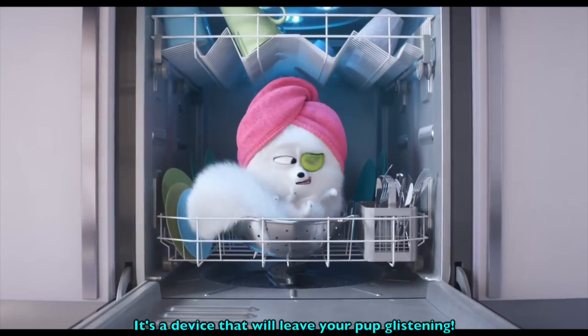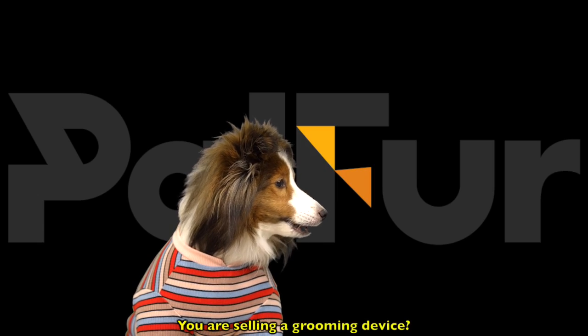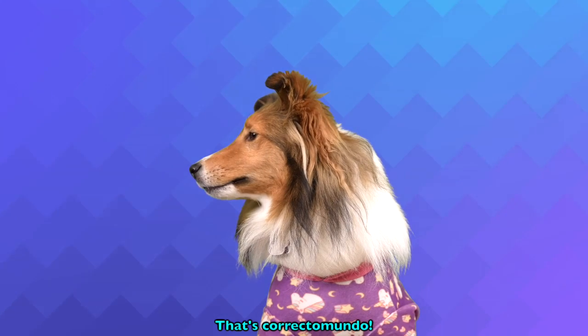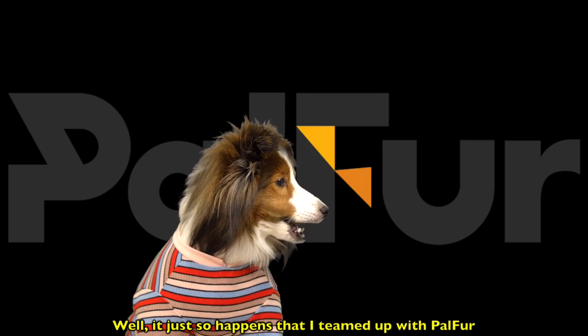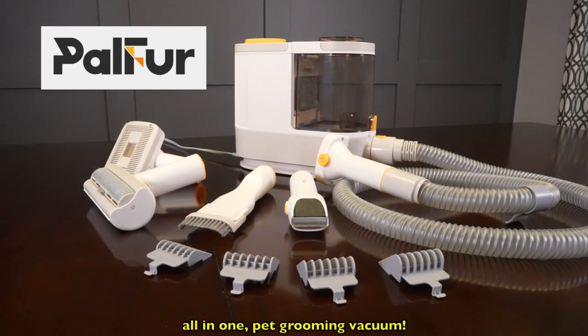It's a device that will leave your pup glistening. Wait a second, you are selling a grooming device? That's correctamundo. Well, it just so happens that I've teamed up with Palfur to showcase their brand new all-in-one pet grooming vacuum.